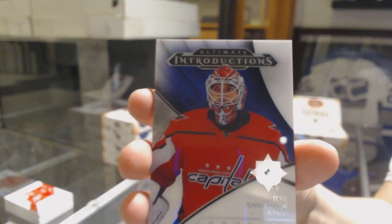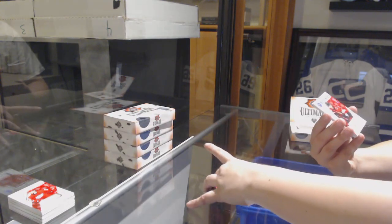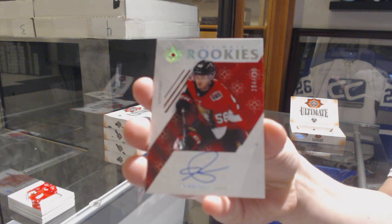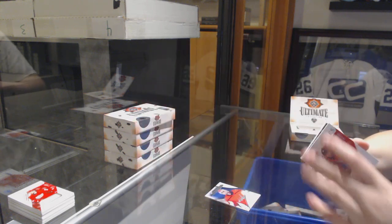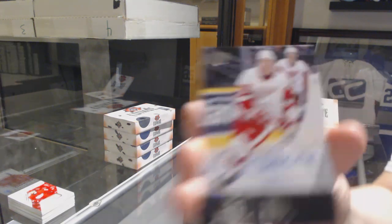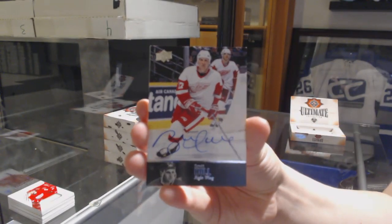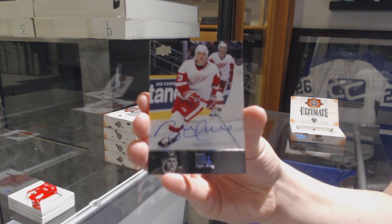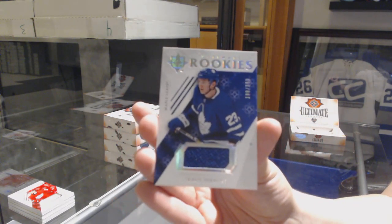Introductions for the Washington Capitals, Ilya Samsonov. Congrats, that's awesome. Rookie Auto number 299 for the Ottawa Senators, Maxime Lajoie. We've got a 97 Legends Auto for the Detroit Red Wings, Brett Hull. And a rookie jersey number 399 for the Maple Leafs, Travis Dermott.